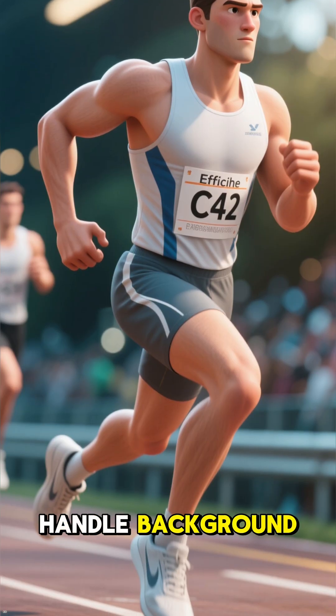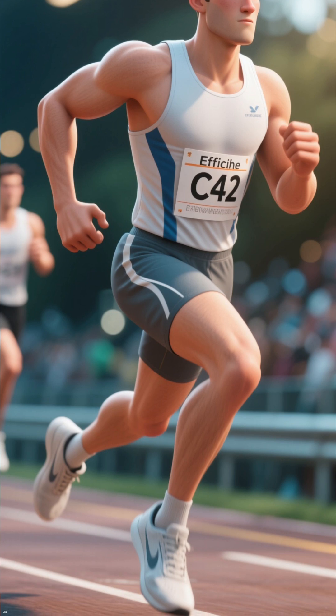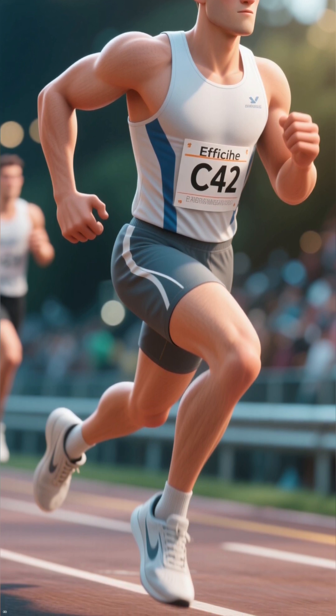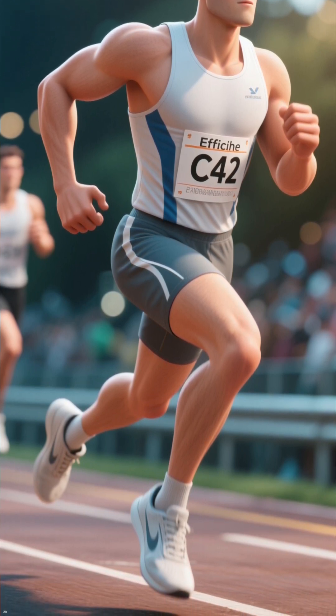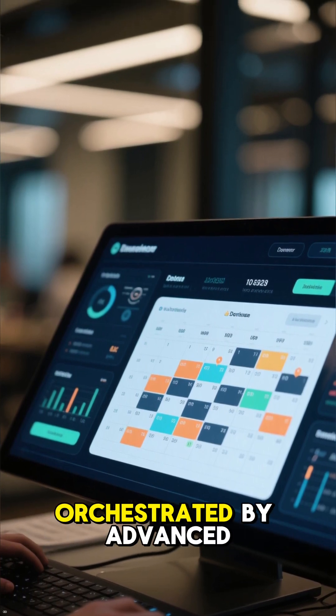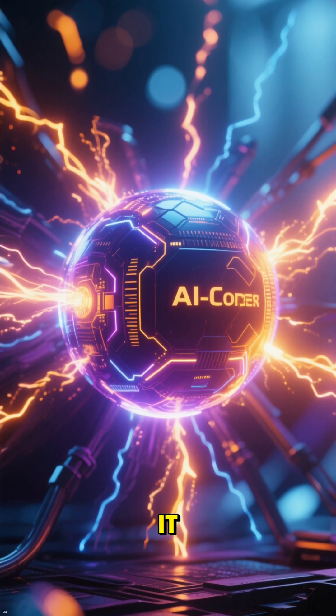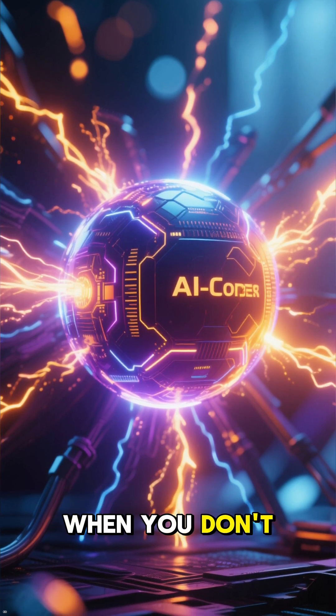Then you have the efficiency cores, the marathon runners, that handle background tasks like email syncs and notifications, sipping power to maximize your battery life. This intelligent split-second decision-making is orchestrated by advanced schedulers, ensuring you get maximum power precisely when you need it and incredible efficiency when you don't.